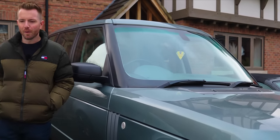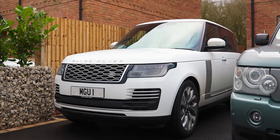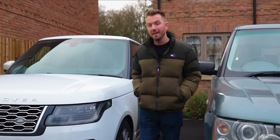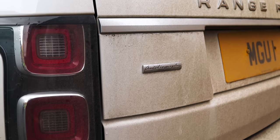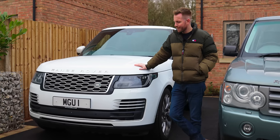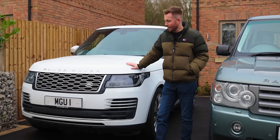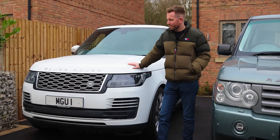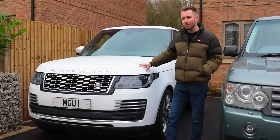Next up is a car you're probably all familiar with — my late 2018 68-reg Range Rover Autobiography. I bought this two years ago and I've done 20,000 miles in it. It had 14,000 miles when I bought it; it's now done 34. I paid £79,000 for this car, financed it, and today it's worth 55. So what you're looking at here, ladies and gents, is a whole bunch of negative equity.